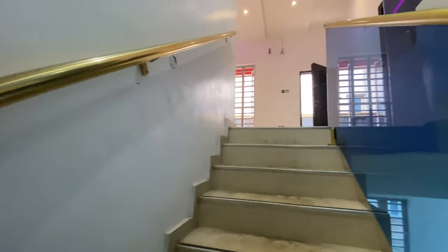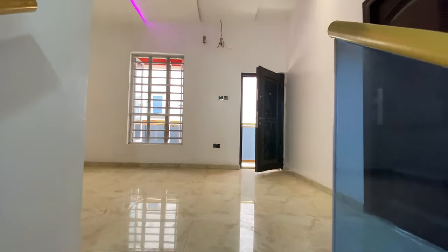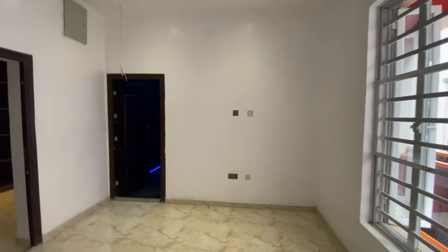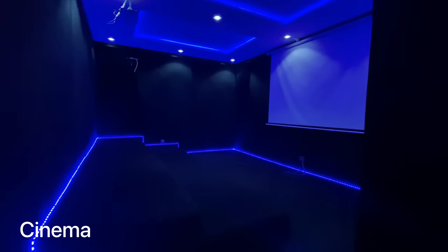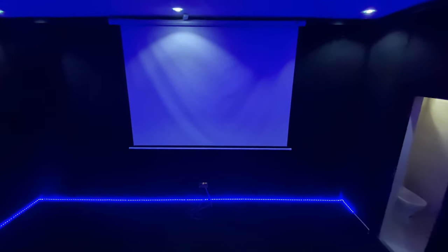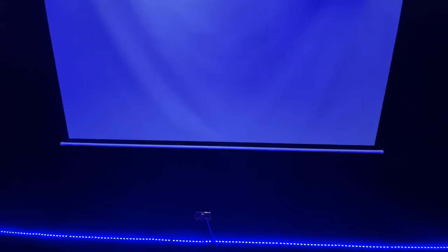Let's go upstairs to see the rooms in this five bedroom fully detached duplex. On this first floor we have two rooms and a cinema — that's the cinema straight ahead. It's well padded; you could have amazing movie time with friends and family right here. You also have a convenience so you don't miss any of the action.